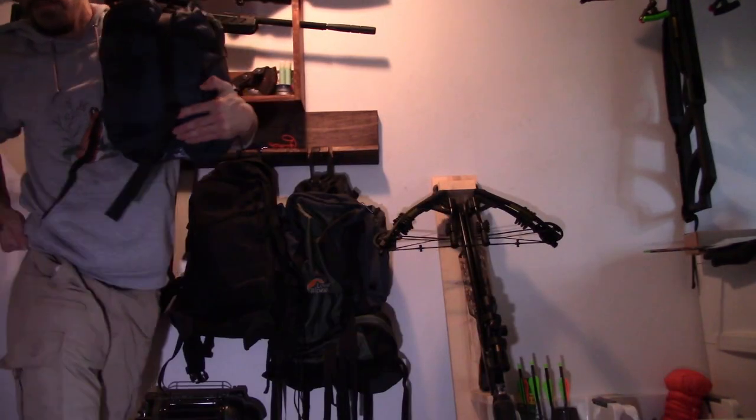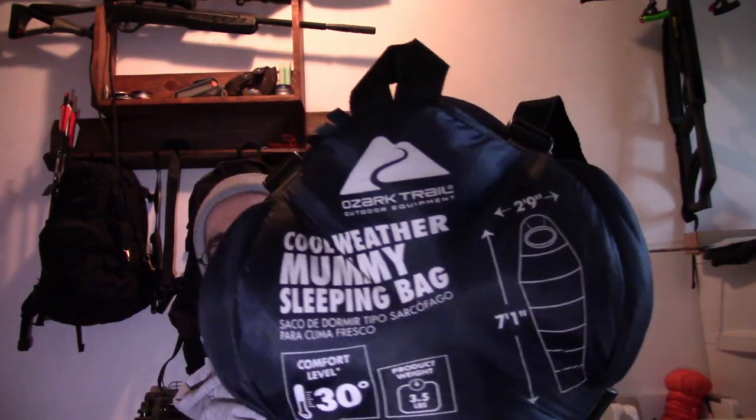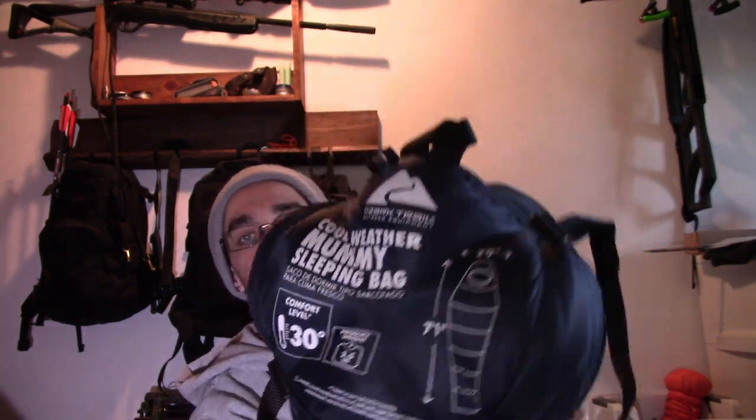My sleep bag — I slept on the floor last night, and not because my wife was mad at me. My sleeping bag for this trip was a cool-weather Ozark Trail mummy bag rated to 30 degrees. It did alright, as long as I wore long johns and stuff to bed.